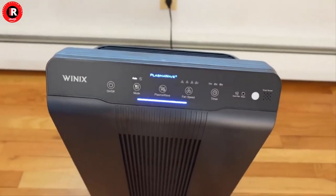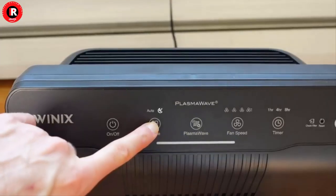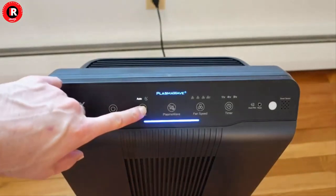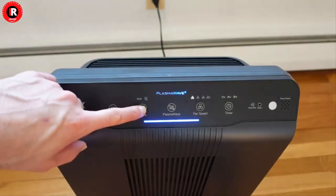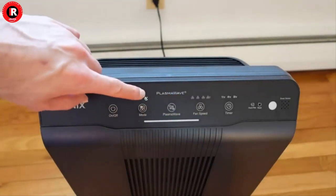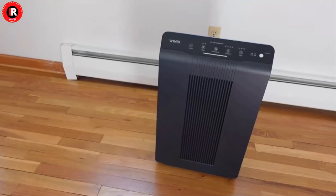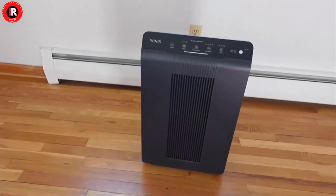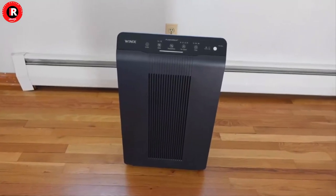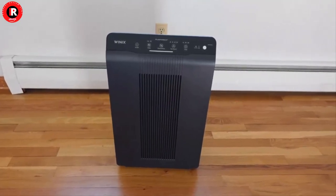This unit is best used for medium to large living spaces, kitchens, or bedrooms. The Winix 5500-2 uses a three-stage air cleaning system featuring a washable AOC carbon filter, a 99.97% true HEPA filter, and Winix PlasmaWave Technology.